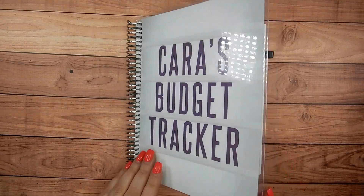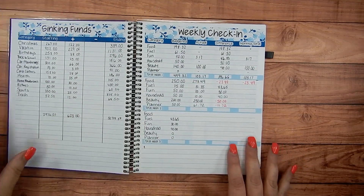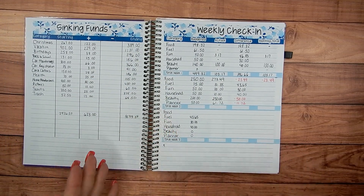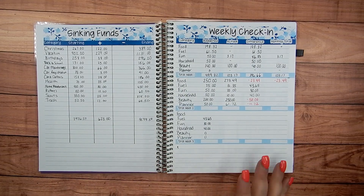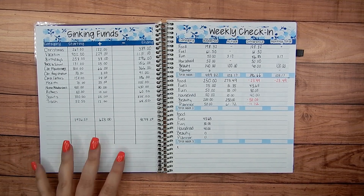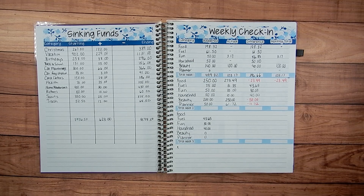I just want to go through this — I actually started this notebook in January, so there's only a couple months in here. I'm waiting to move to a monthly planner starting in July, so this one won't last very long. I've changed a couple things about how I do budgeting lately, so let's go through where I've been since January.